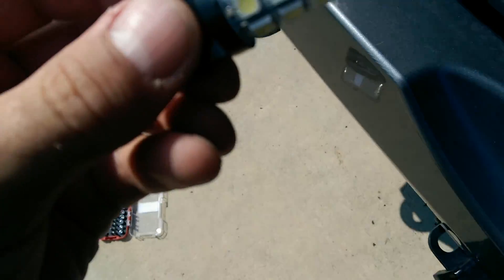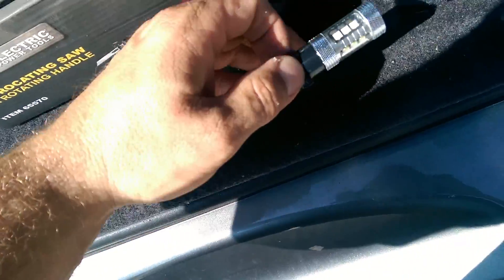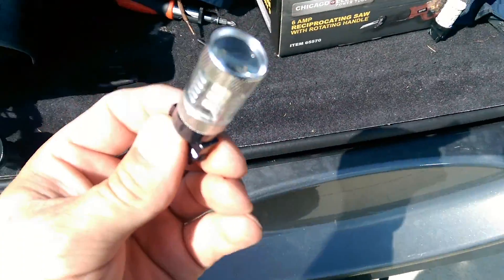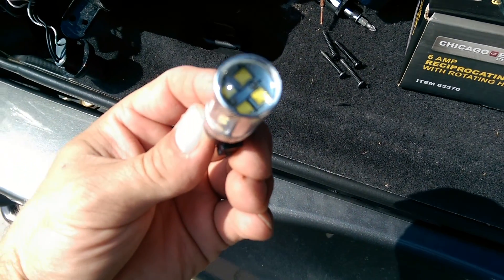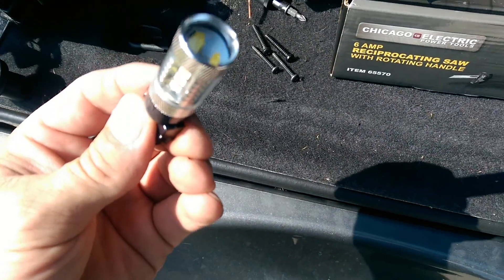What I'm going to do is I've taken this one out, I'm going to install one of these new LEDs and then install a halogen on the other side so I'll be able to compare the two. I'll get this one installed and get a halogen installed on the other side, then I'll give you a quick comparison.